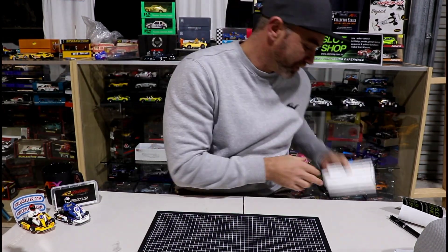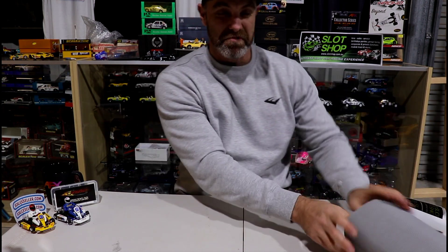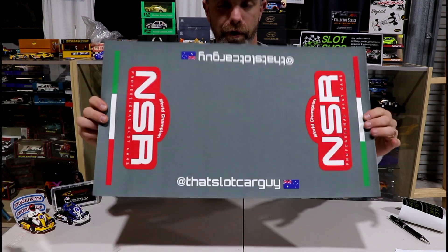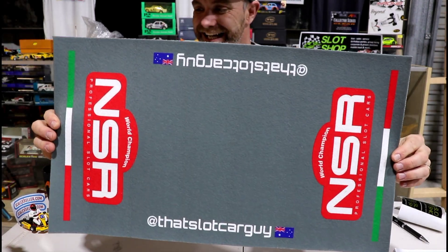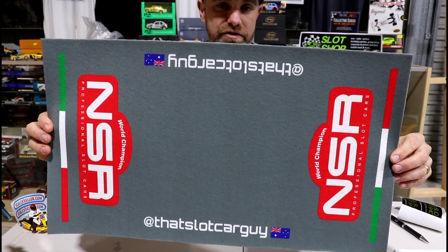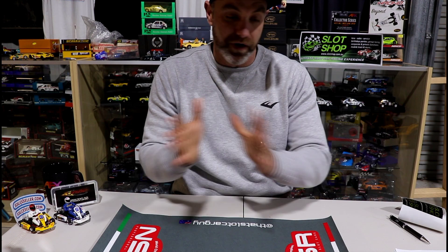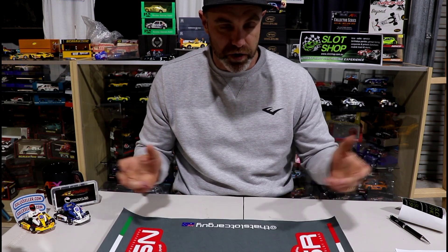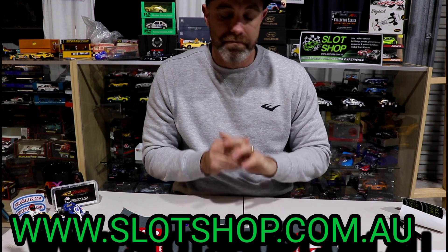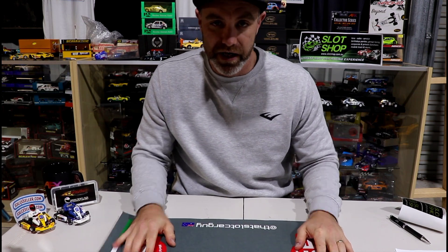What did they send me other than the beautiful stickers? Look at this — my own personally named, made NSR car setup mat, change mat, display mat, whatever you want to call it. And if you notice top and bottom, it's got 'at that slot car guy' with the Australian flag. This is seriously awesome. I cannot thank you enough for sending that — this will be in all of my videos. I'm massive on supporting local hobby shops. Check them out, support a local business. This is going to take pride of place on my table.